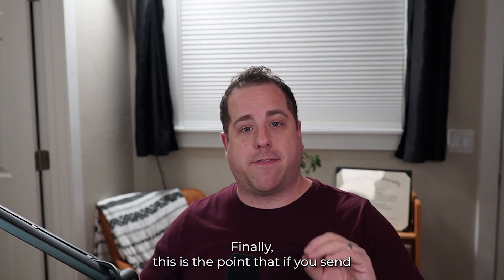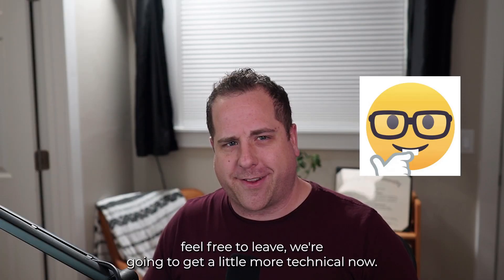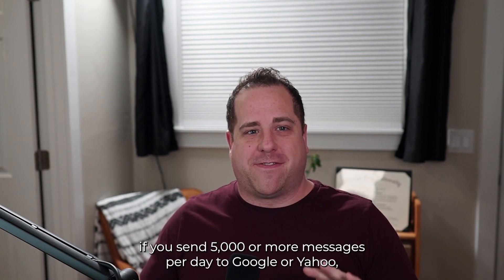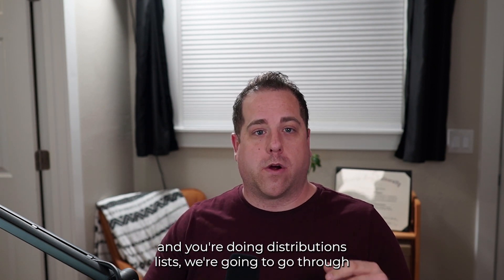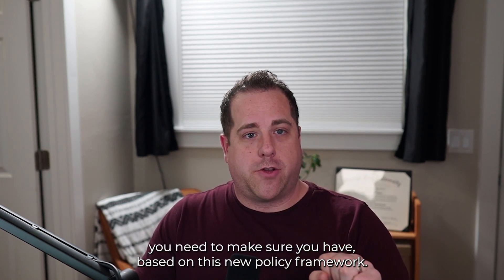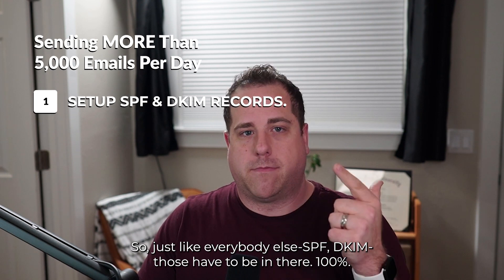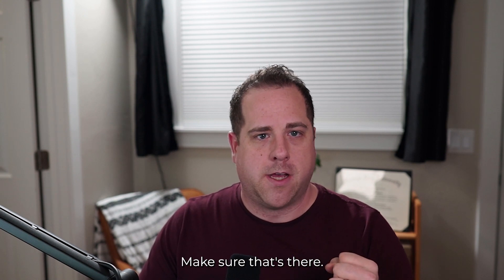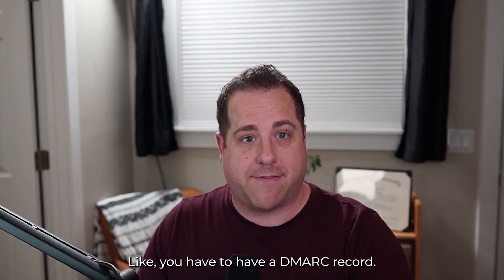If you send less than 5,000 messages a day to Google or Yahoo, feel free to leave — we're going to get a little more technical now. For those sending 5,000 or more messages per day to Google or Yahoo doing distribution lists, here are five things you need to have in place. Just like everybody else, SPF and DKIM have to be there 100% — check out the videos if you don't know how. DMARC for you is absolutely required. You have to have a DMARC record.